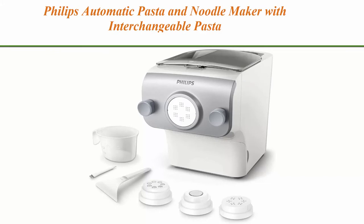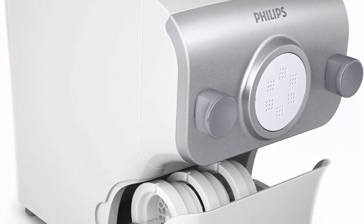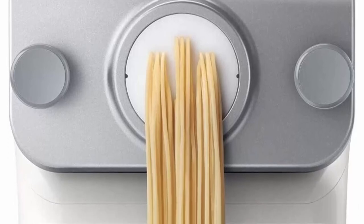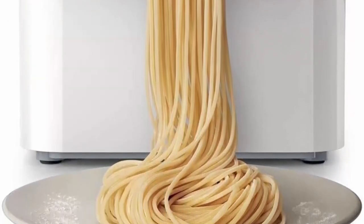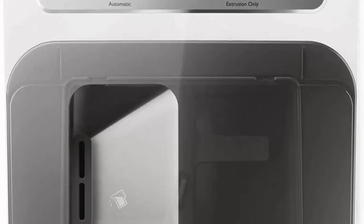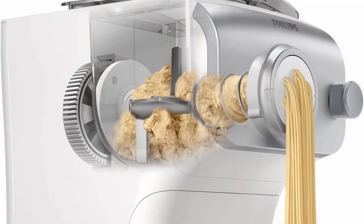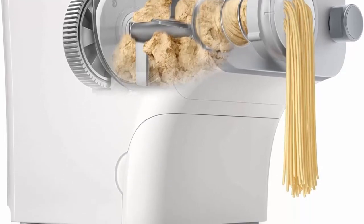Number 5: Philips Automatic Pasta and Noodle Maker with interchangeable pasta shaping discs, white. Comes with four interchangeable pasta shaping discs. Fully automatic — just add ingredients, choose the program and press start, and the machine automatically mixes, kneads, and extrudes in one go. Customize healthy ingredients to your taste and prepare healthy and colorful pasta that kids will love. Experiment with gourmet pasta dishes for your family and guests. The four shaping discs make spaghetti, penne, fettuccine, and lasagna.